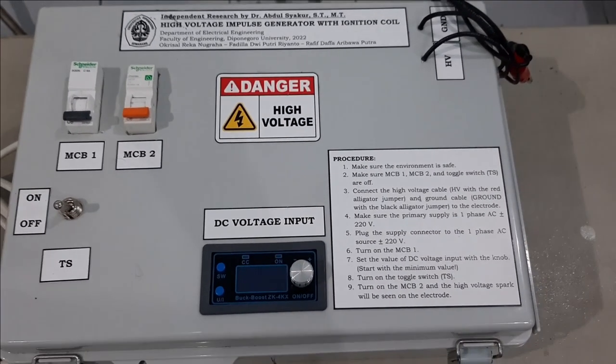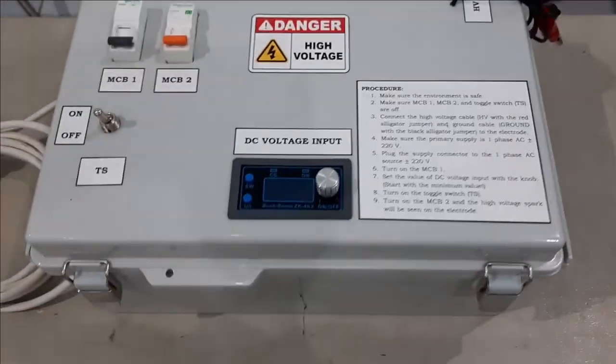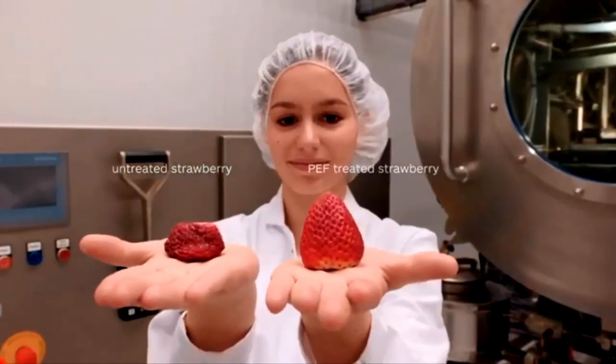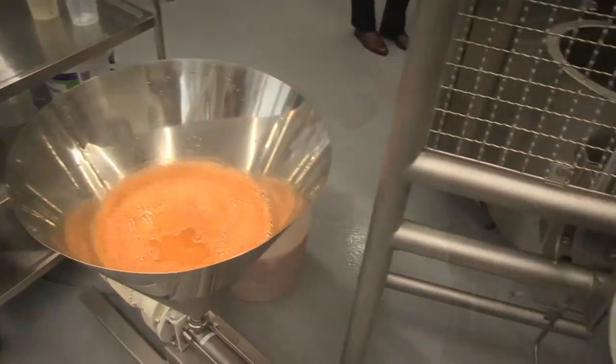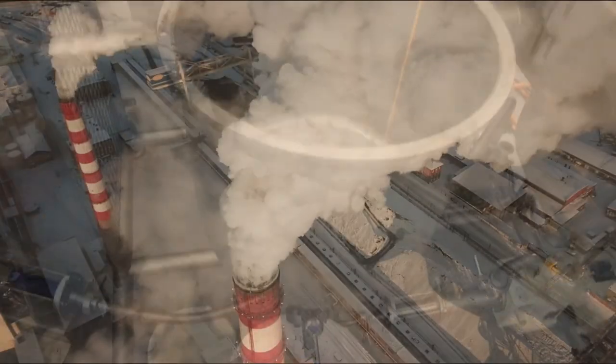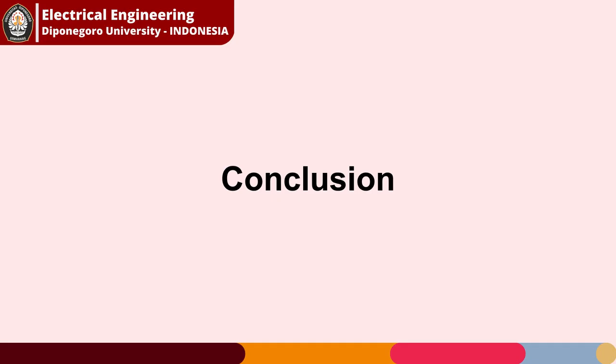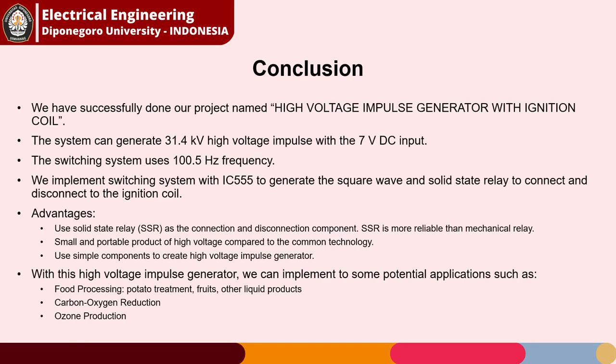High-voltage impulse can be utilized for some applications, for example food processing such as potato, fruits, and some other liquid products. It can also be used for carbon-oxygen reduction and ozone production. In conclusion, we have successfully completed our project which can generate 31.4KV high voltage impulse with a 7V DC input. The switching system uses 100.5Hz frequency. There are some advantages and potential applications of our product that are possible to be implemented.